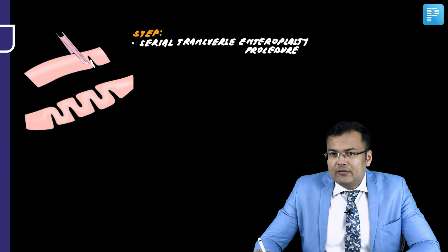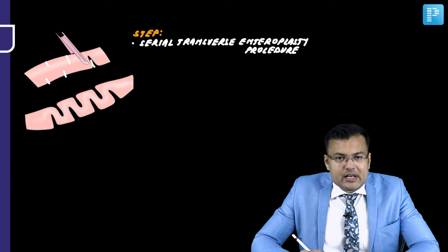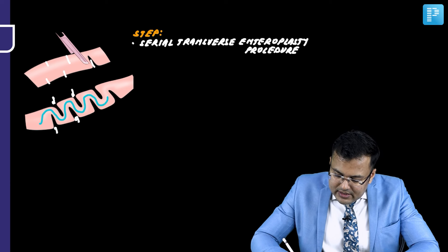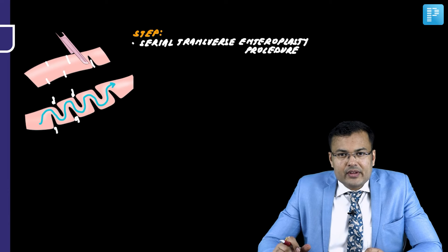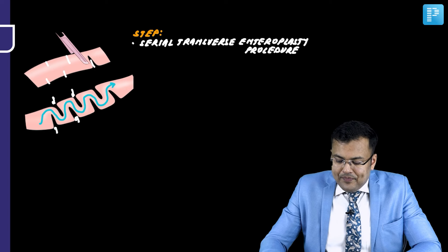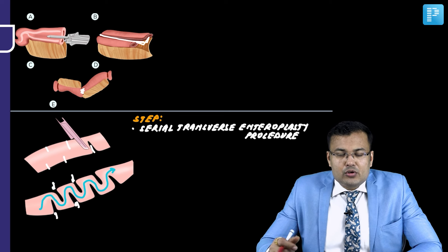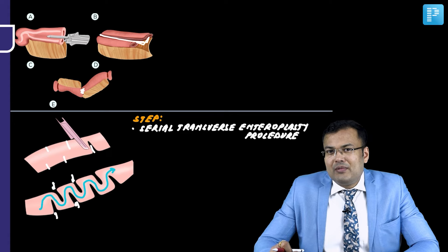The STEP procedure — Serial Transverse Enteroplasty Procedure — involves firing multiple staplers across the bowel. The food then travels in a zigzag manner, which increases the transit time of food in the intestine and increases absorption. However, these procedures carry an increased risk of complications such as anastomotic leak. The treatment of choice for short bowel syndrome remains small bowel transplantation.